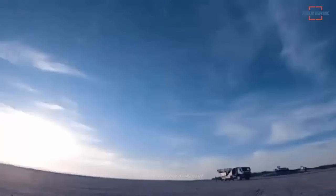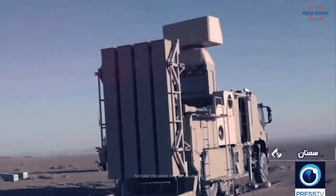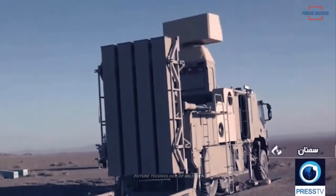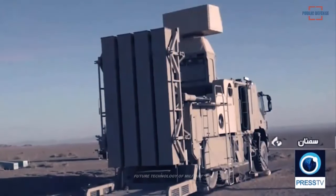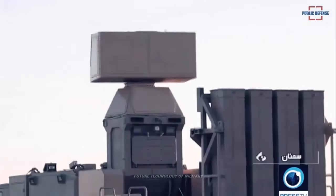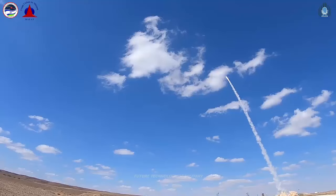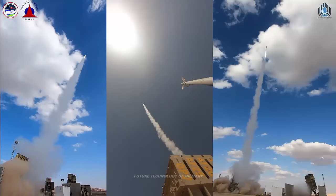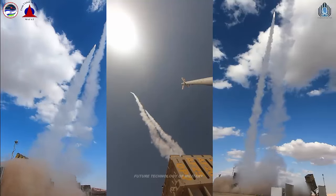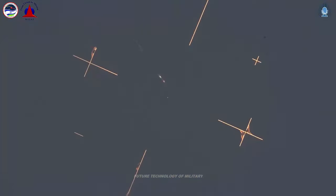Recent satellite imagery reveals that Iran has begun deploying its short-range air defense system named Zubin around its capital Tehran, in preparation for potential aerial attacks from fighter jets and missiles from Israel. The Zubin system, also referred to as Iran's version of the Iron Dome, is reported to be highly effective against drones and low-altitude cruise missiles, similar to the Israeli air defense system renowned for its success in intercepting Palestinian rocket attacks.